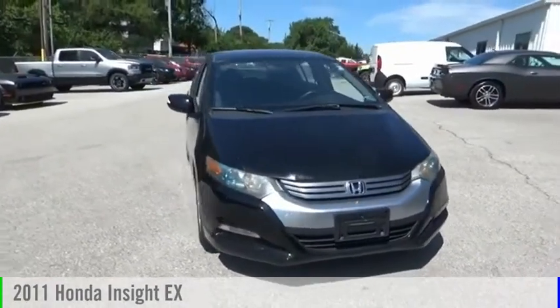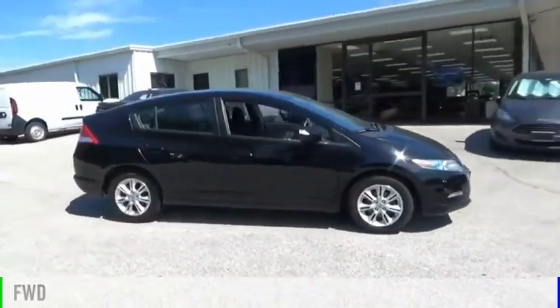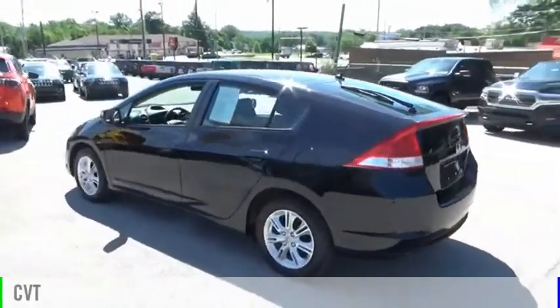Make a great choice today with the 2011 Insight. This vehicle is powered by a front-wheel drive, four-cylinder, 1.3-liter engine, and comes with a continuously variable transmission.